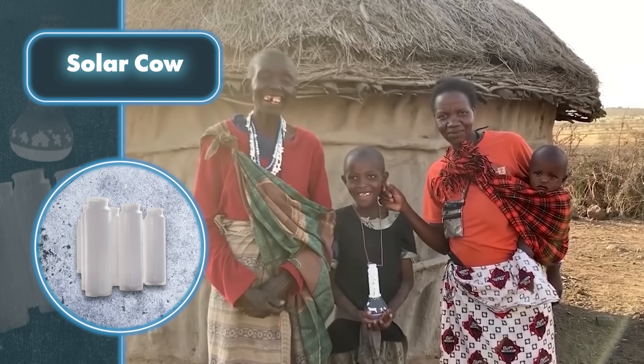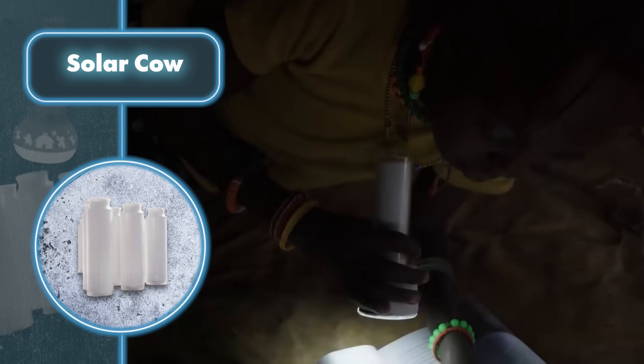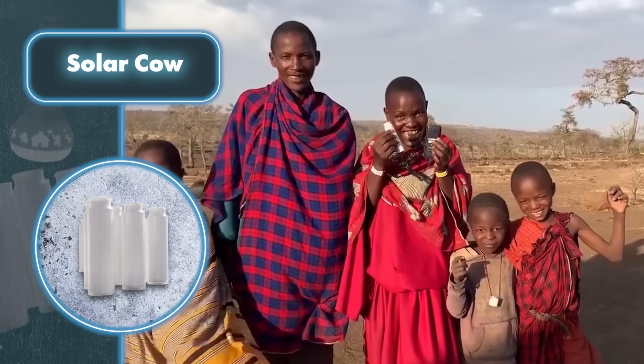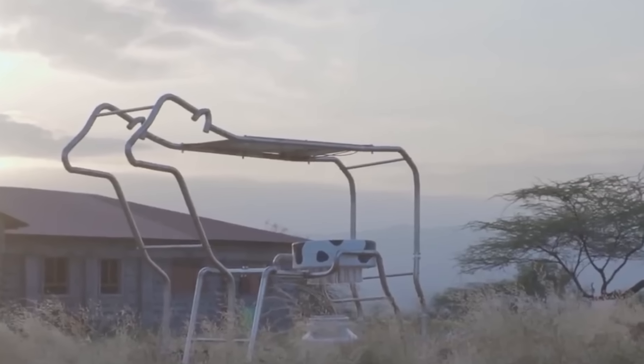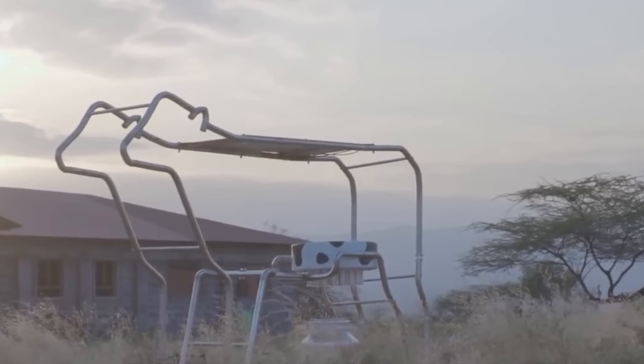This solution addresses a genuinely important problem: supplying free energy to areas where even paid electricity is unavailable. The company is actively expanding in this direction — by 2020, they'd installed three solar cows and distributed 550 universal batteries, providing electricity to 2,420 people.